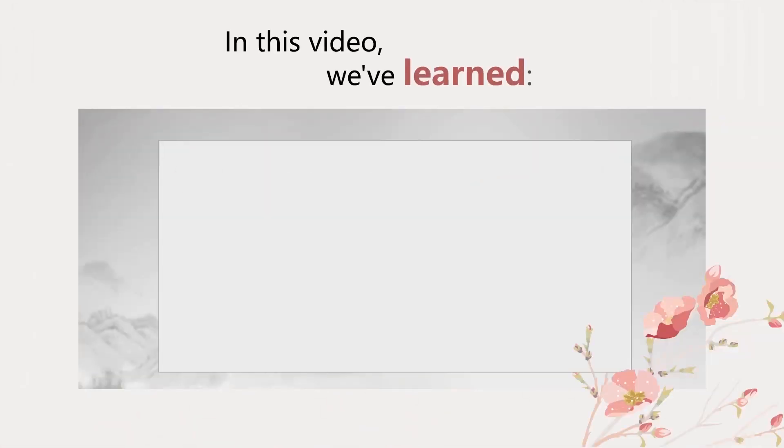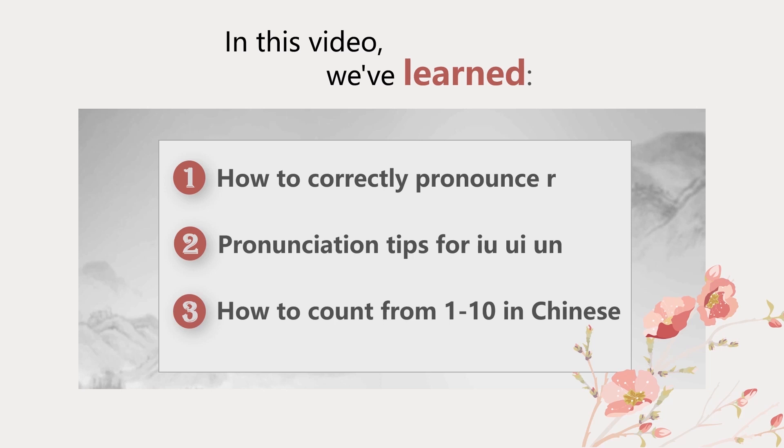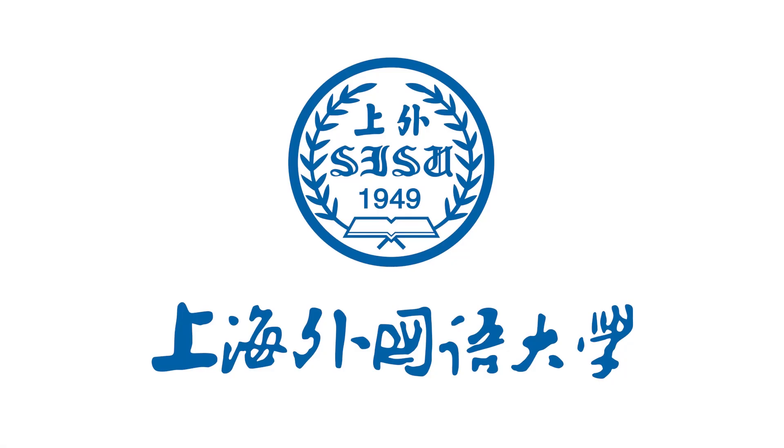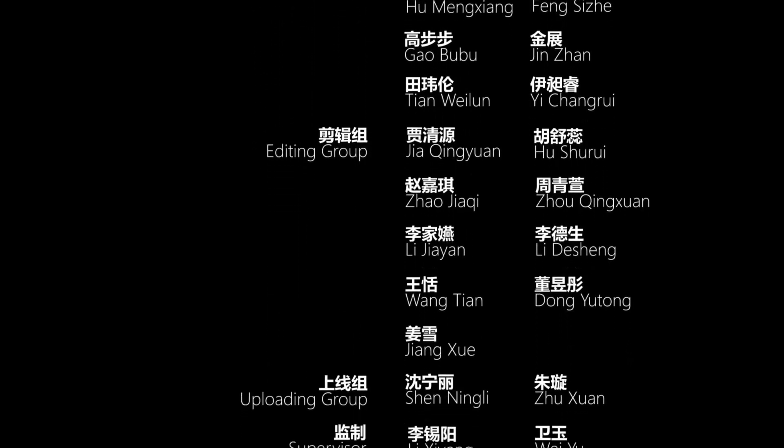不客气。 We have learned finals, initials, tones, and some other knowledge of Chinese phonetics, as well as some useful expressions. This is the end of our course. Thank you for being with us. 谢谢。再见。下次见。